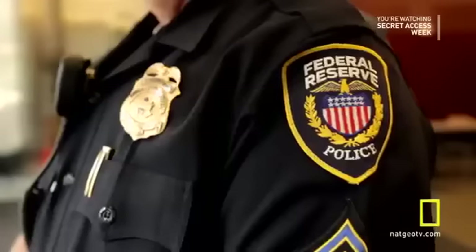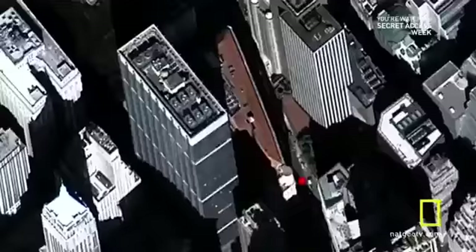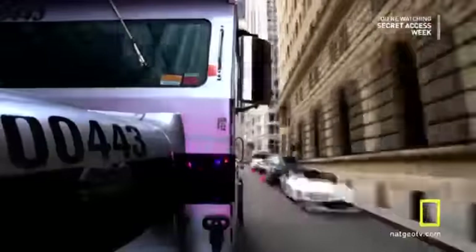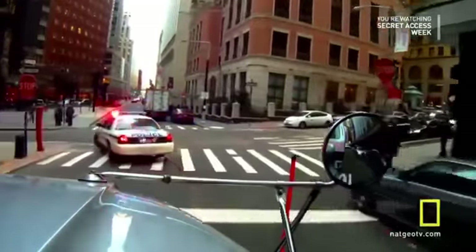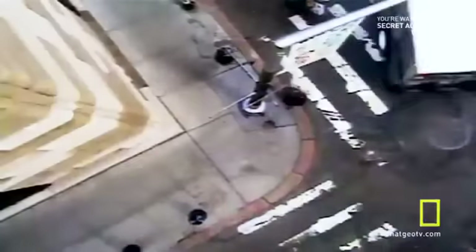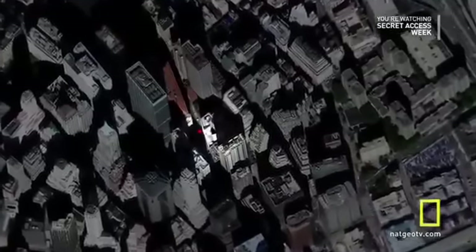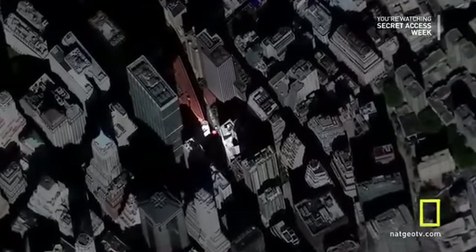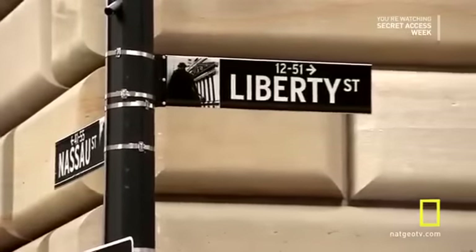For over 80 years, armored vehicles have navigated Manhattan's narrow streets, carrying millions and sometimes billions in gold deposits in and out of the one Federal Reserve Bank trusted enough to guard almost one quarter of the world's entire gold supply. Nearly 25% lives here at 33 Liberty Street.